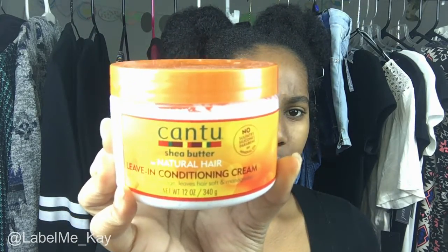Now moving on to leave-in conditioners — I do a lot of conditioning to keep my hair soft and healthy. I have the Cantu Leave-In Conditioning Cream, which repairs breakage and leaves hair soft and manageable. It smells great too. You put this in your hair before you style it, or you can use it as your style product if you want. Really good stuff.